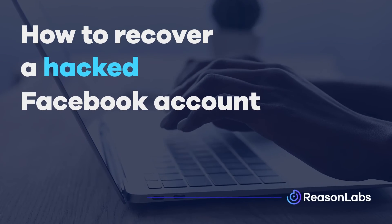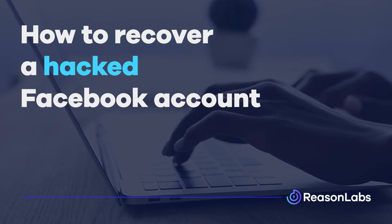So your Facebook account has been hacked, has it? Well, don't worry, because this video will show you how to get your account back and give you tips to prevent getting hacked again. Let's do this.